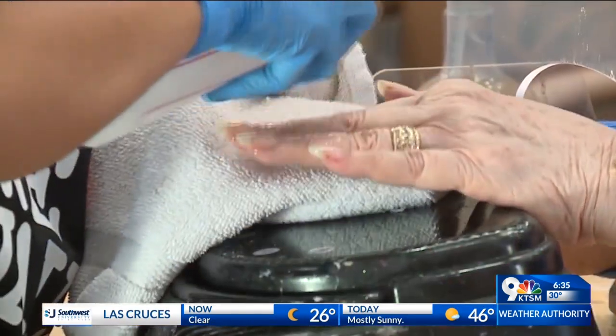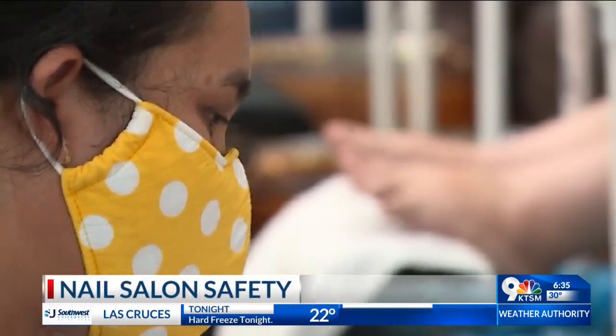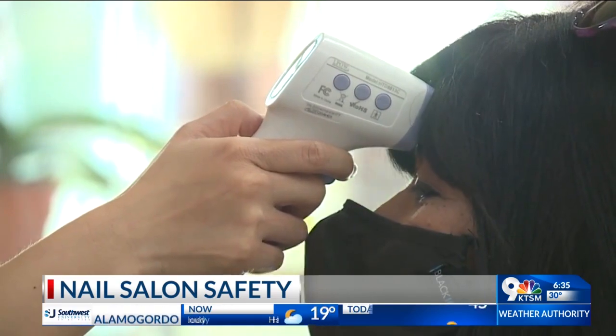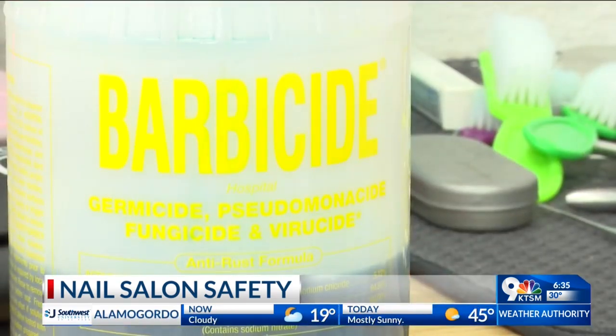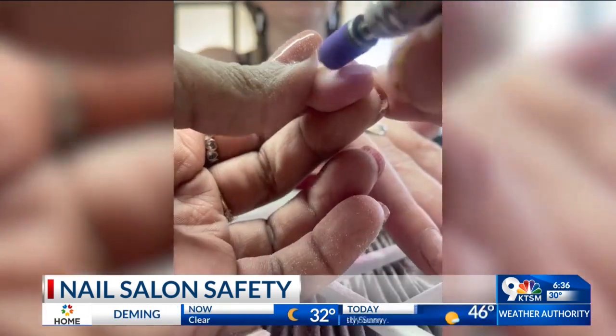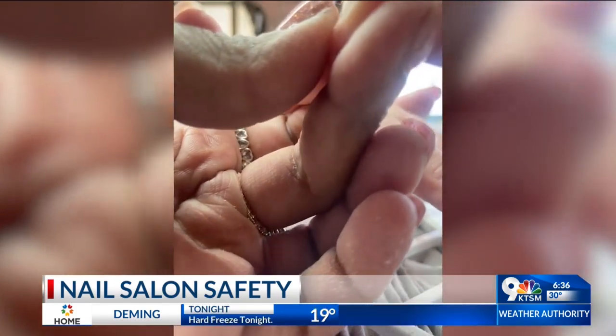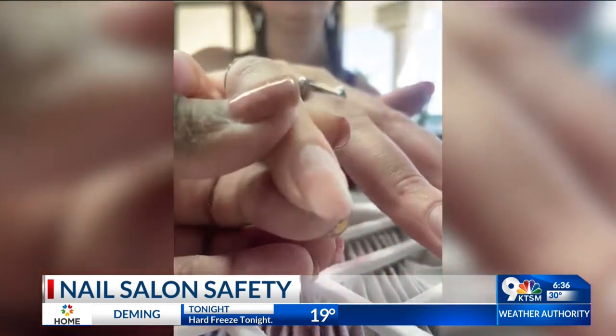A certified nail tech tells me getting your nails done is maintenance. If you're getting gel manicures and you ever want them off, you'll have to get them removed properly, because if you wait too long that can cause fungal damage to your nails. Your nail can completely separate from the nail bed, you can get pus and infection build up underneath the nail bed, and fungus — those are the most common ones.